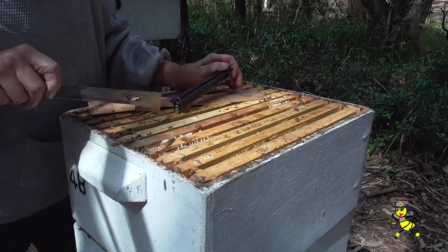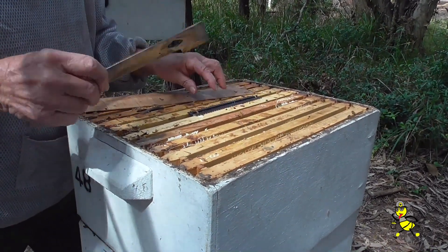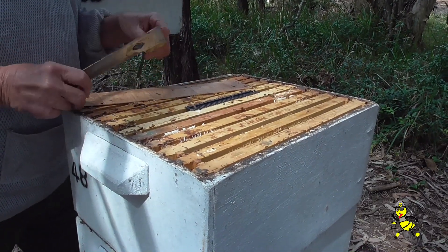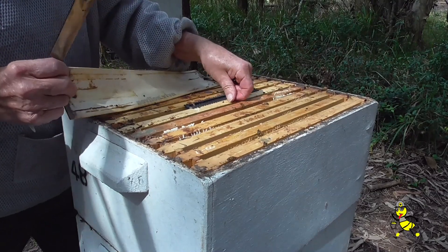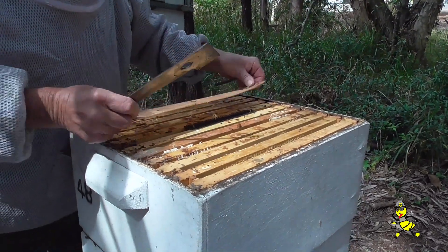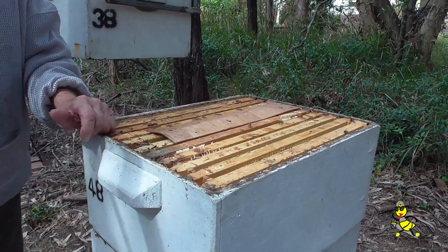I was wondering why you were being so hasty down below. I'm just trying to get some extra bees, so it's actually working here. And there's obviously a queen somewhere — we saw a lot of sealed brood there.